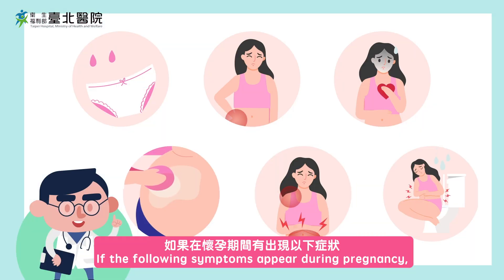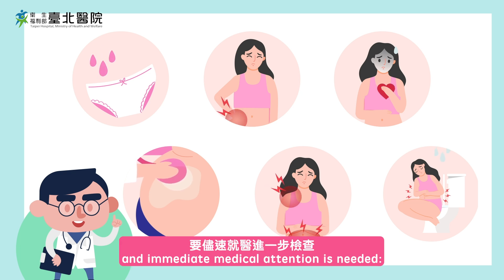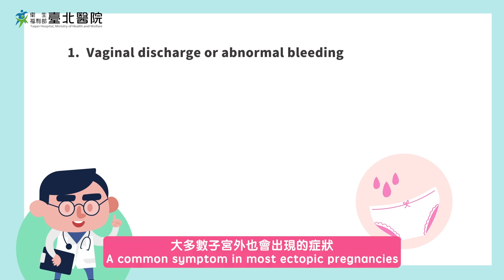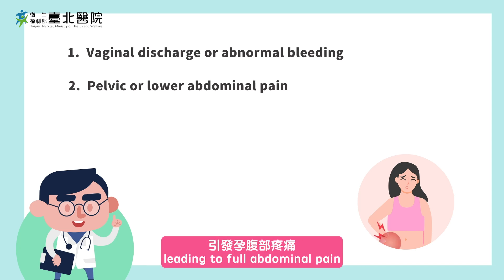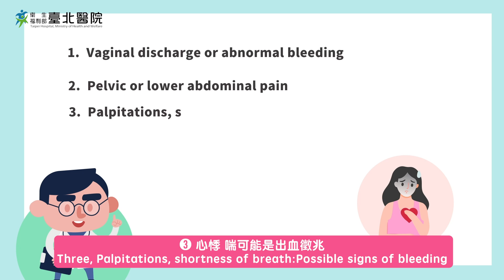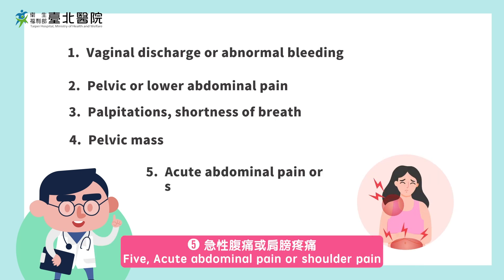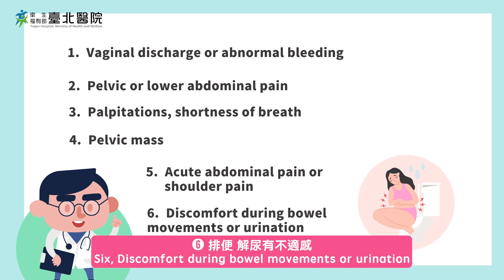If the following symptoms appear during pregnancy, it's very likely to be an ectopic pregnancy and immediate medical attention is needed: 1. Vaginal discharge or abnormal bleeding, a common symptom in most ectopic pregnancies. 2. Pelvic or lower abdominal pain, usually starting as unilateral pain leading to full abdominal pain. 3. Palpitations or shortness of breath, possible signs of bleeding. 4. Pelvic mass, requiring ultrasound or internal examination. 5. Acute abdominal pain or shoulder pain. 6. Discomfort during bowel movements or urination.